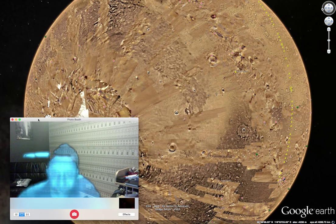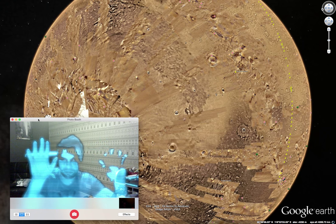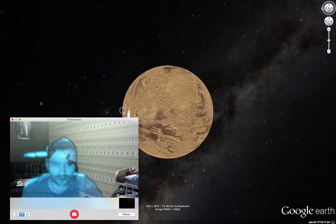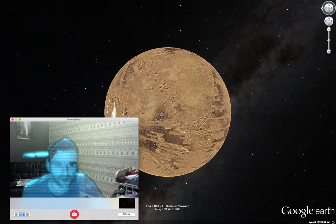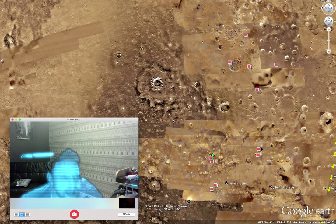This is me by the way — yeah, this is me. What have I done? Bother. Anyway, where was I? Yeah, Google Mars.